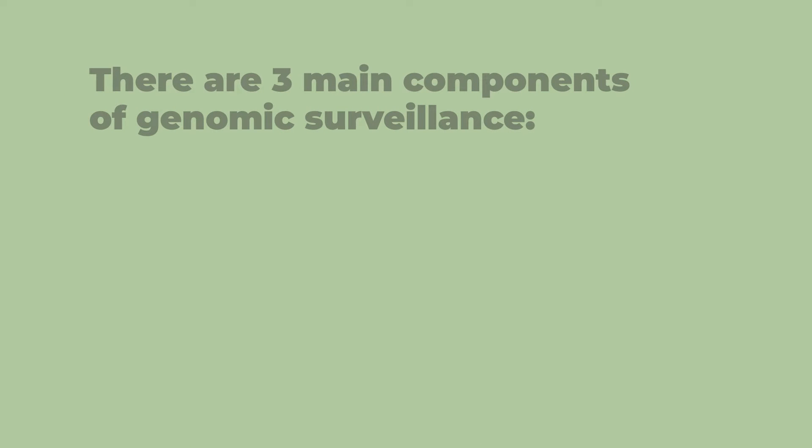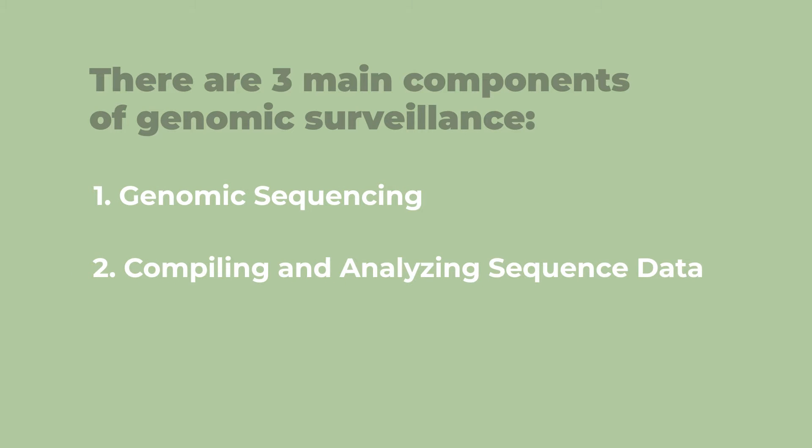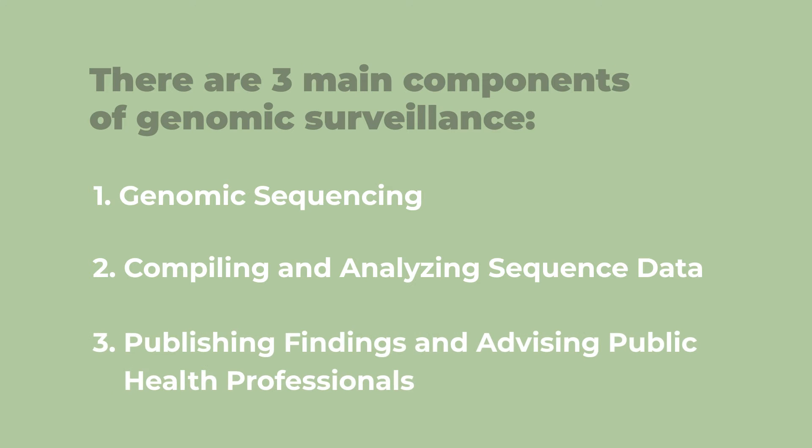There are three main components of genomic surveillance. One, genomic sequencing. Two, compiling and analyzing sequence data. Three, publishing findings and advising public health professionals.